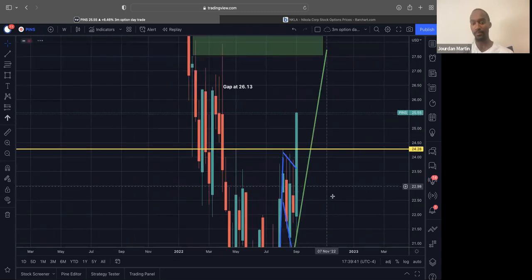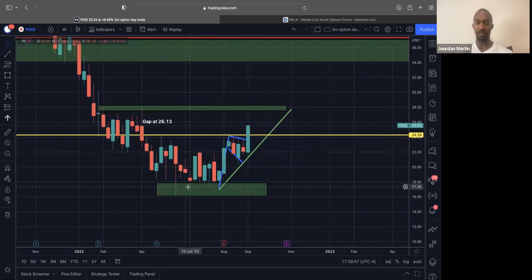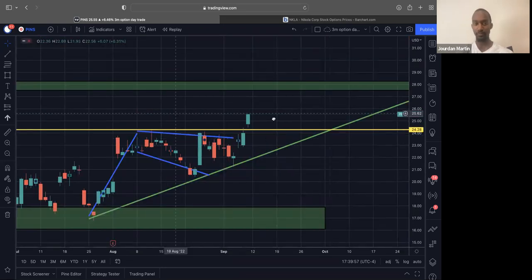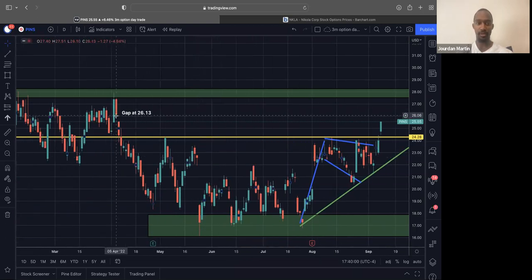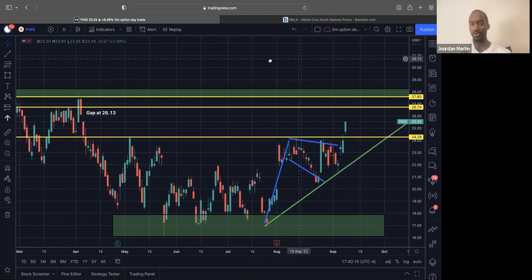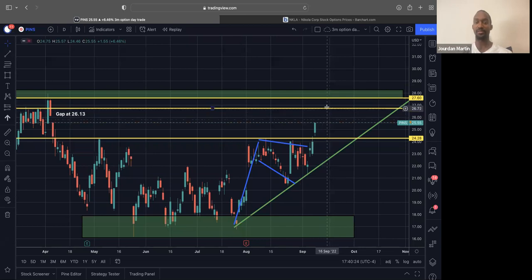If we come look at the weekly, we see that we broke this weekly bull flag that formed on Pinterest, right out of this support level. So support bounced, bull flag formed, broke through the bull flag. We have a gap target above at $26.13, which you can see on the daily. Then our easiest target to go for is about $27.50 after, of course, we break through this $26.75 level. So we've got $26.75 and then $27.50 to look at on Pinterest. I'm going to set an alert for new highs compared to Friday's candle, so hopefully we don't just gap up over it.